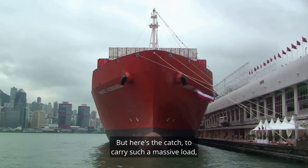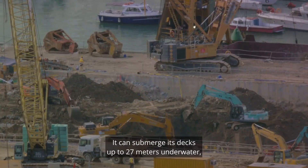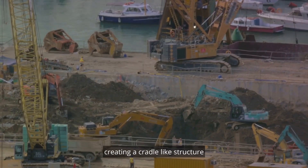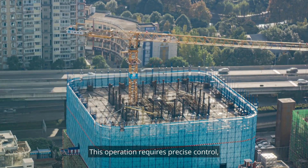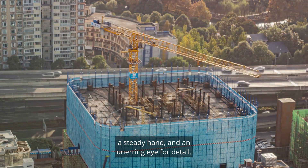But here's the catch. To carry such a massive load, the Dockwise Vanguard has a unique ability: it can submerge its decks up to 27 meters underwater, creating a cradle-like structure to accommodate the colossal spar platform. This operation requires precise control, a steady hand, and an unerring eye for detail.